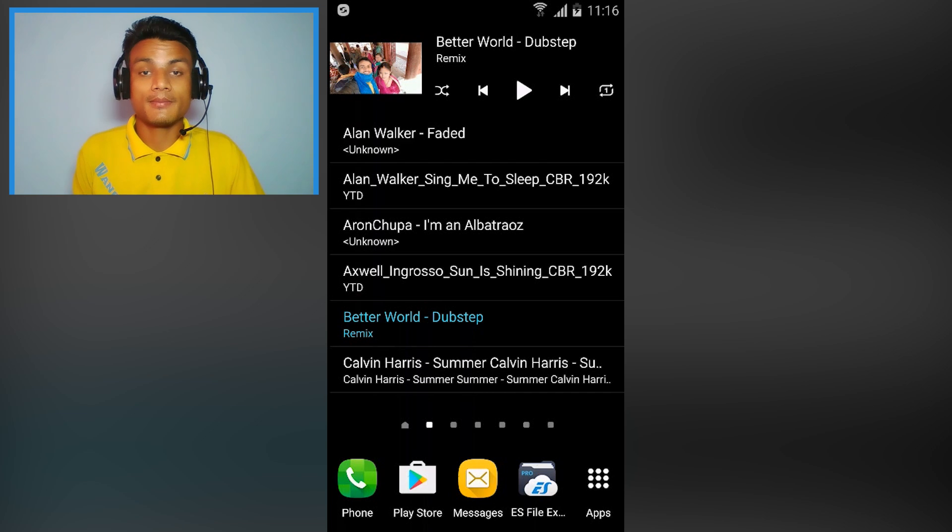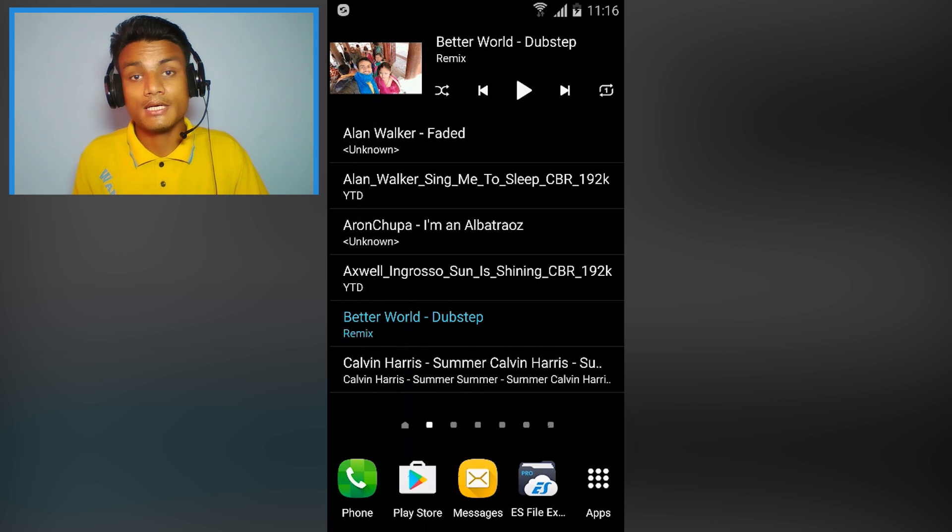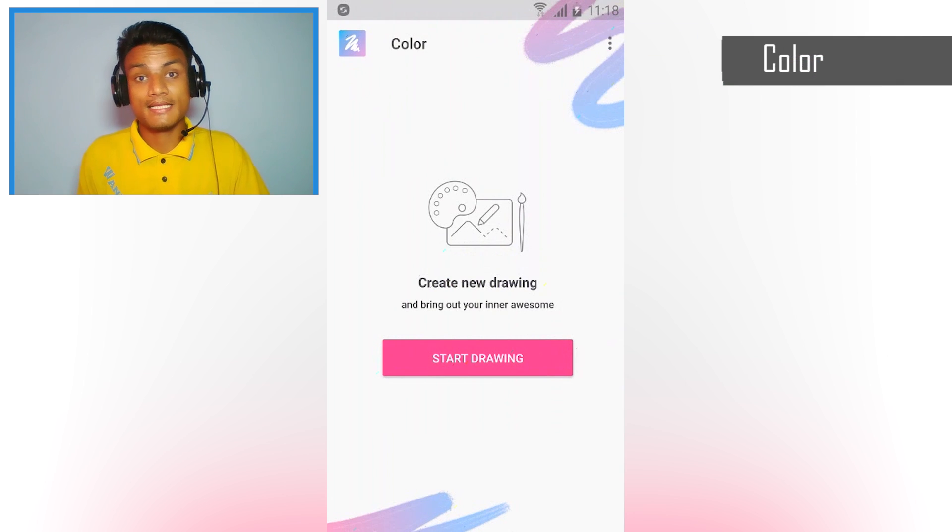What's up everyone, welcome to Kill Bit, my name is KB. Today I'm here with a new video where I'm going to show you six newly launched apps for Android. We're going to explore them, so let's do this.